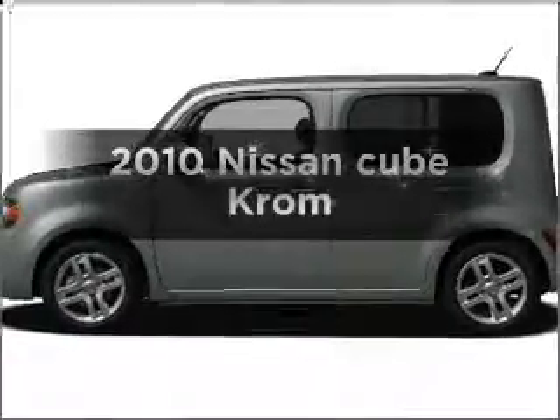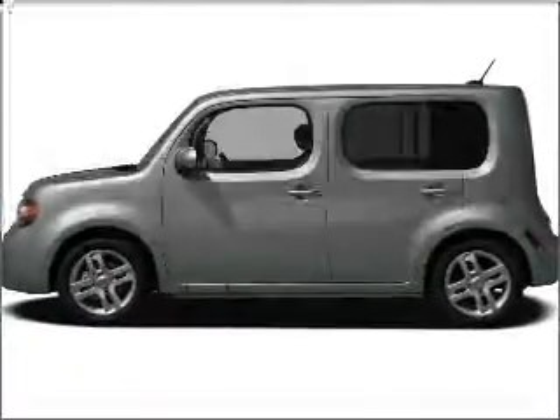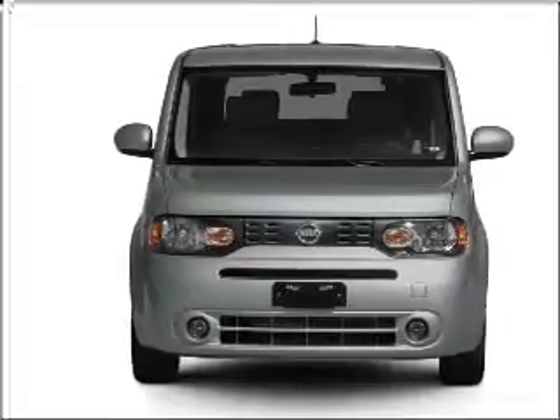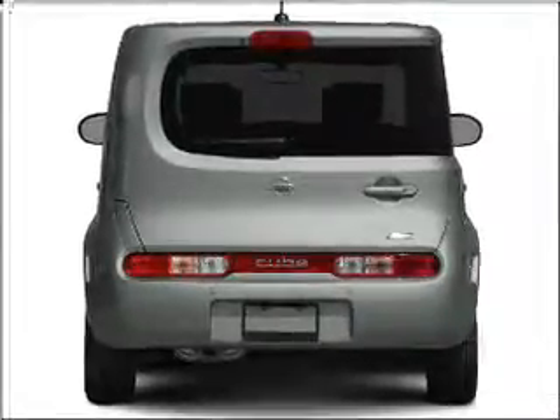Get noticed in this 2010 Nissan Cube. Travel the roads in style and comfort in this great vehicle. With an efficient four-cylinder engine connected to a smooth shifting transmission, premium wheels give a more luxurious look.